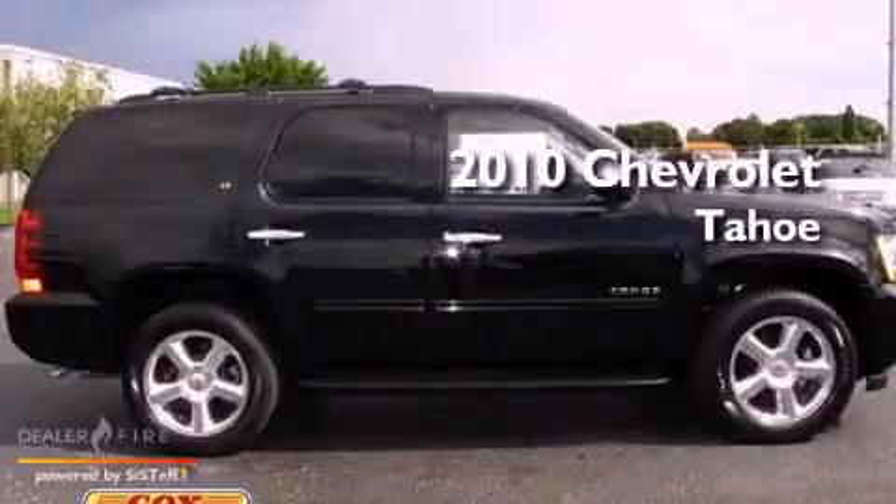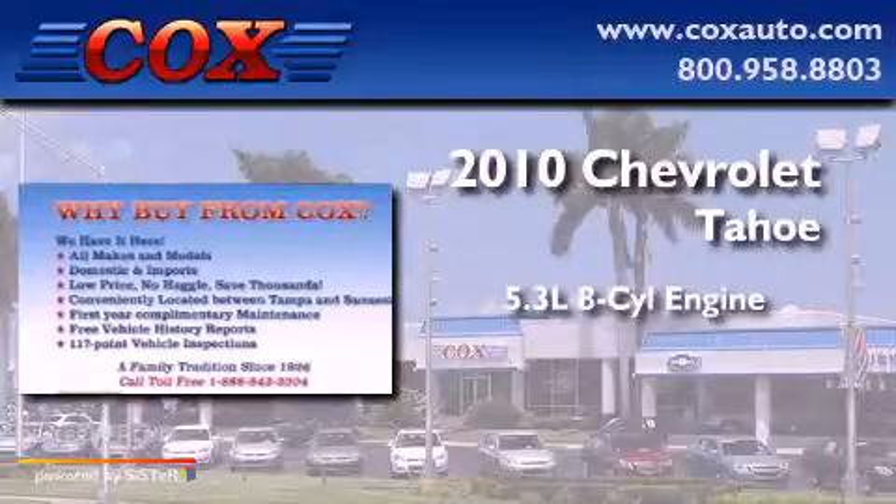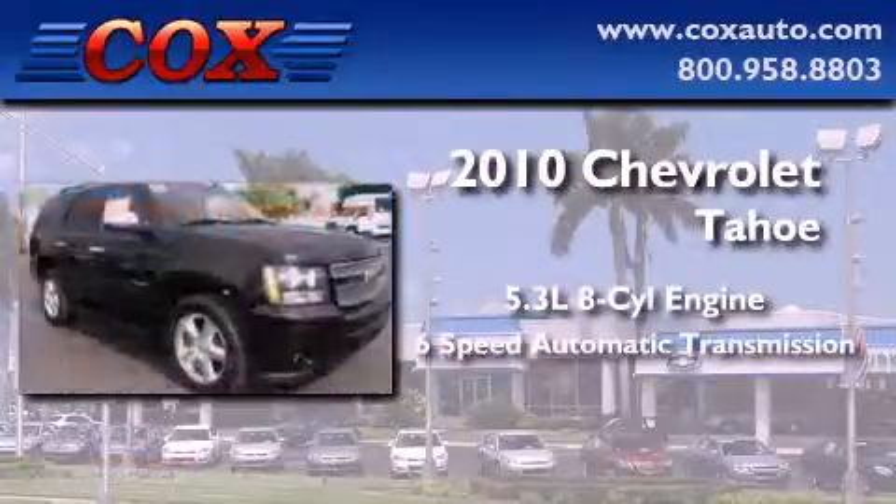This is a 2010 Chevrolet Tahoe. It has a 5.3-liter 8-cylinder engine and a 6-speed automatic transmission.